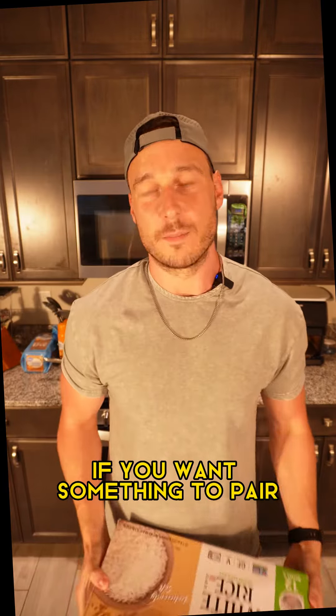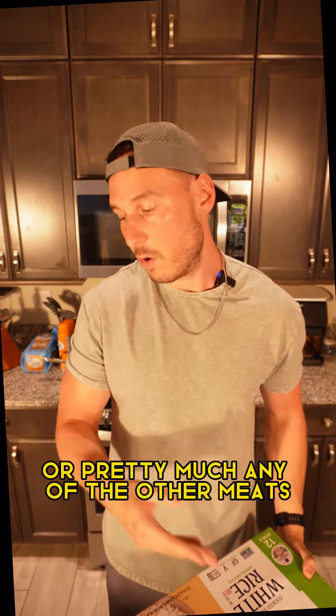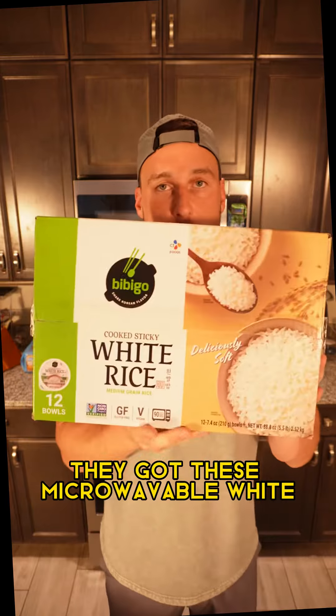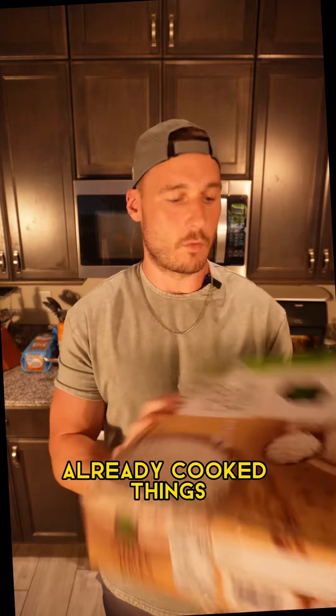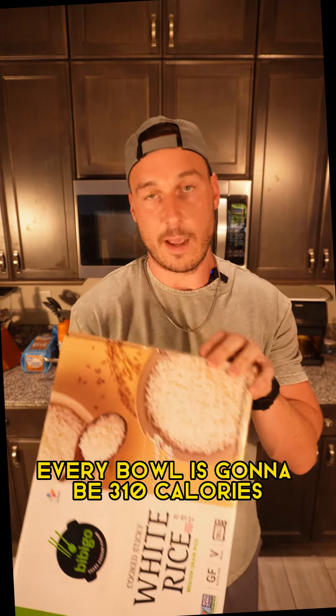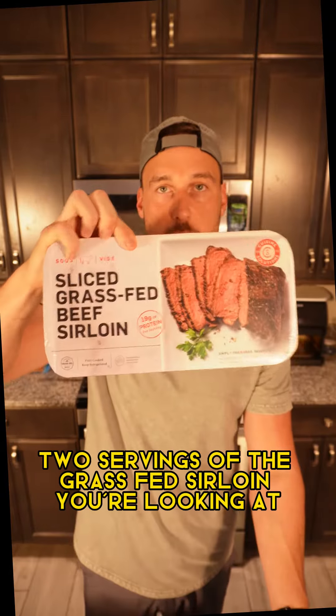If you want something to pair with the fajita chicken kit, the grass-fed sirloin, or pretty much any of the other meats, they got these microwavable white sticky rice bowls — already cooked. Every bowl is 310 calories and 6 grams of protein.